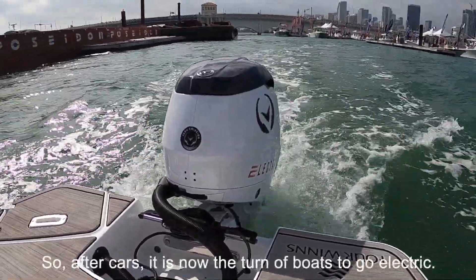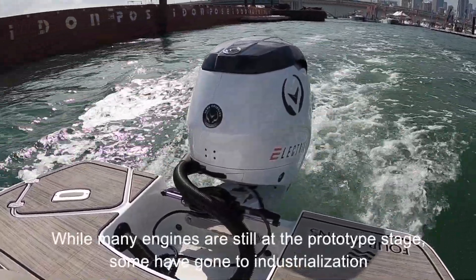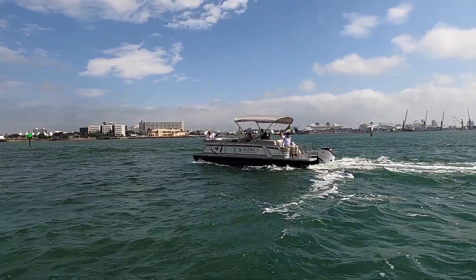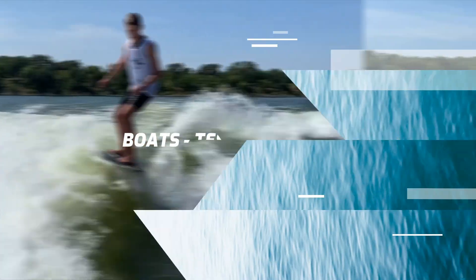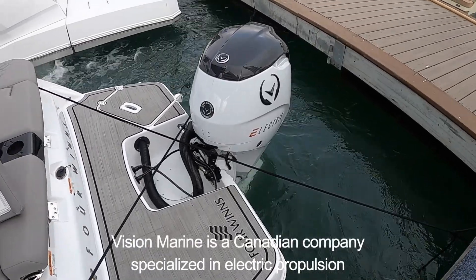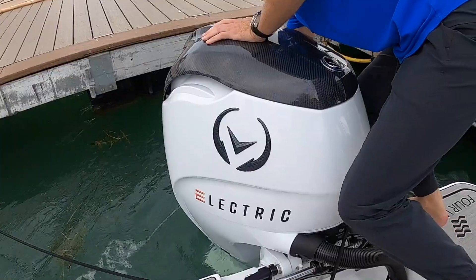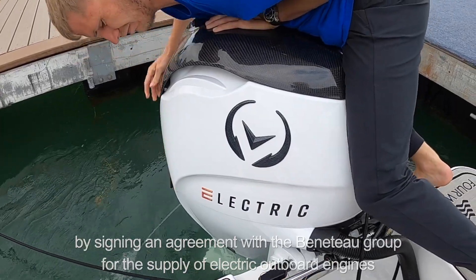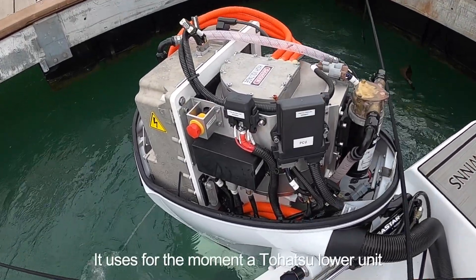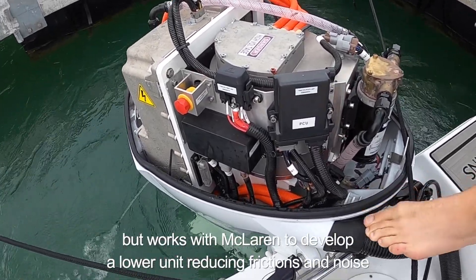After cars, it is now the turn of boats to go electric. While many engines are still at the prototype stage, some have gone to industrialization — and this is precisely the case with this 180 horsepower engine. Vision Marine is a Canadian company specialized in electric propulsions. The company recently signed an agreement with the Beneteau group for the supply of electric outboard engines. The first model delivers a continuous power of 180 horsepower, uses a Tohatsu lower unit, and works with McLaren to develop a lower unit reducing friction and noise.